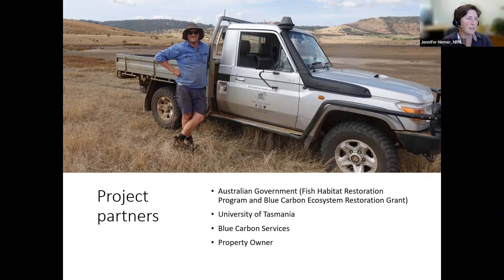Our project partners in both grants are the Australian government, the University of Tasmania, a local company called Blue Carbon Services, and the property owner Will, who has been extremely supportive of this project through the Fish Habitat Restoration Program Grant too. We also work with Ausfish.